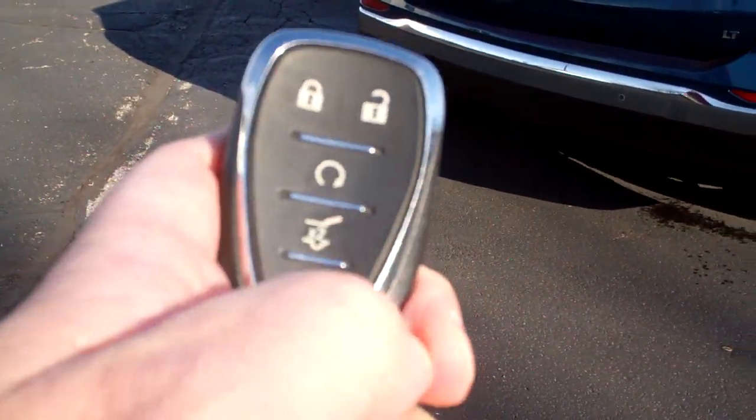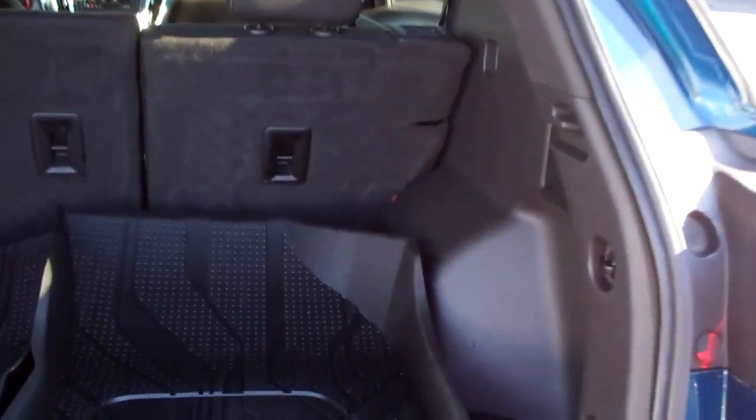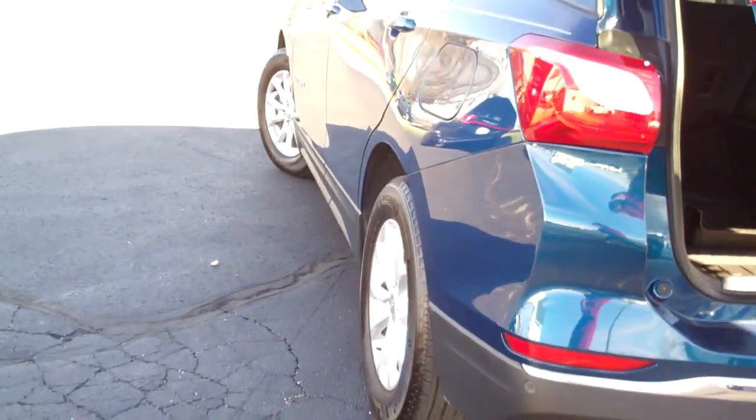Power liftgate, remote start, keyless entry, keyless start. Look at all this good room you got back here. You can make more room — put those seats down, just flip those down one at a time. Looks like it's got some nice factory all-weather Chevrolet floor mats to come with it.